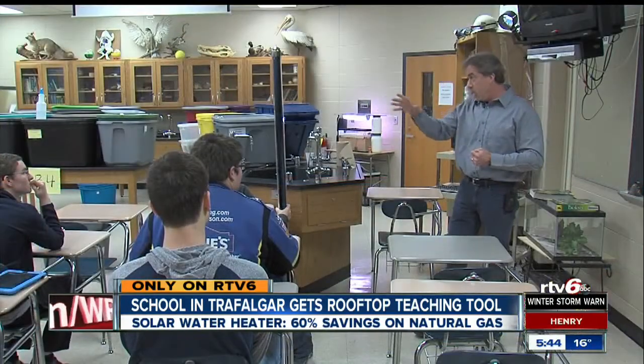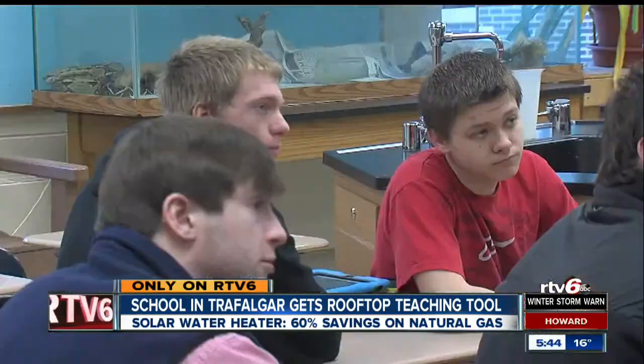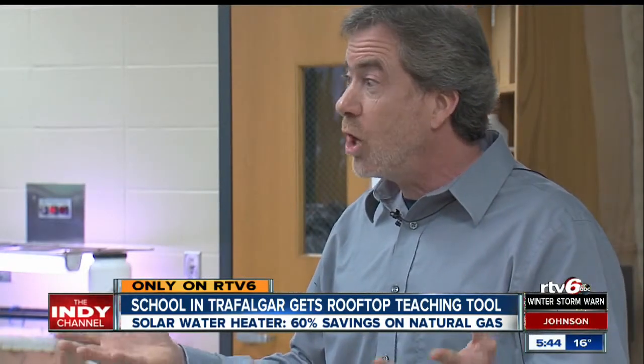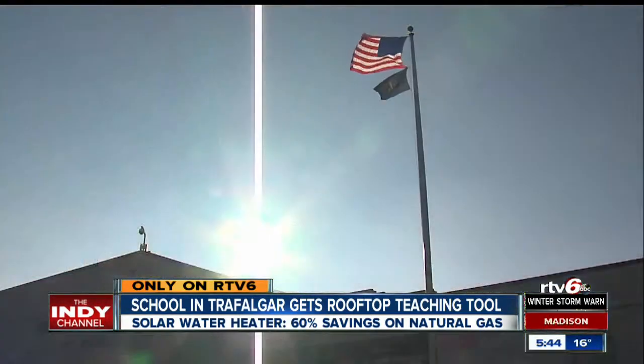Heating your home — Tracy Hunter wants his environmental science class to think past traditional energy sources like coal, natural gas, and oil, and instead, look up.